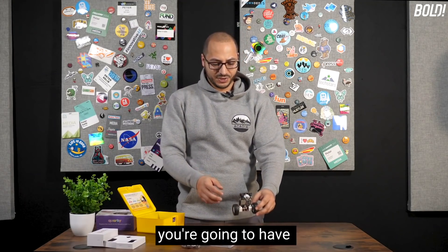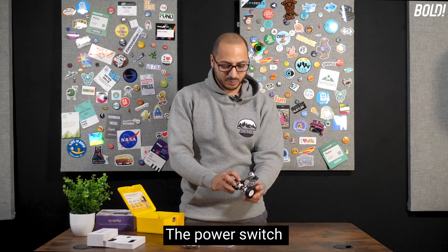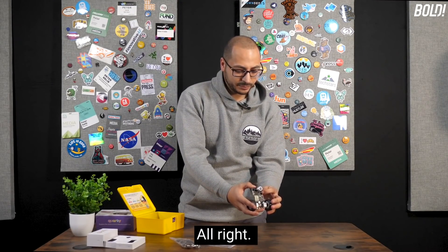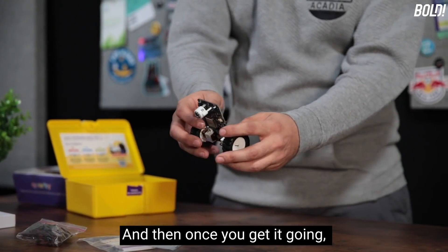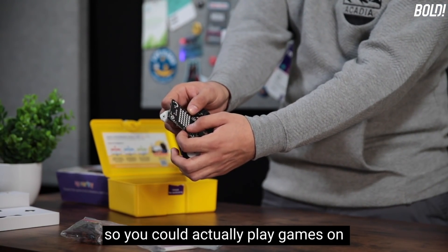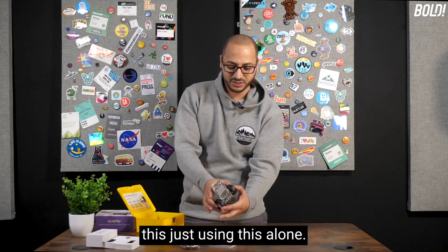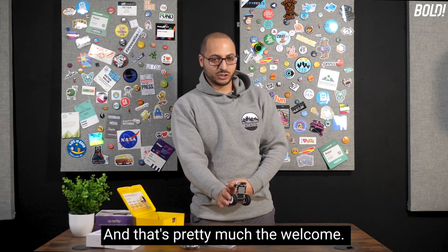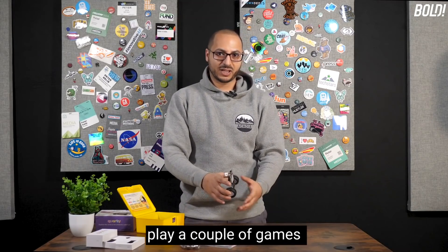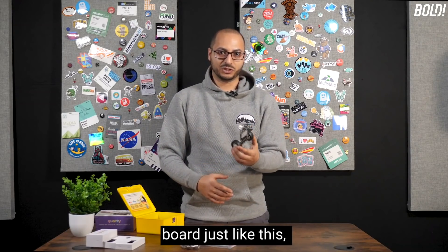On the robot, there are a couple of different things. The power switch is right here on this side. Once you get it going, you have a left button and a right button, so you can actually play games on this just using it alone. The first steps are to plug it in, turn it on, and play a couple of games right on the circuit board just like this.